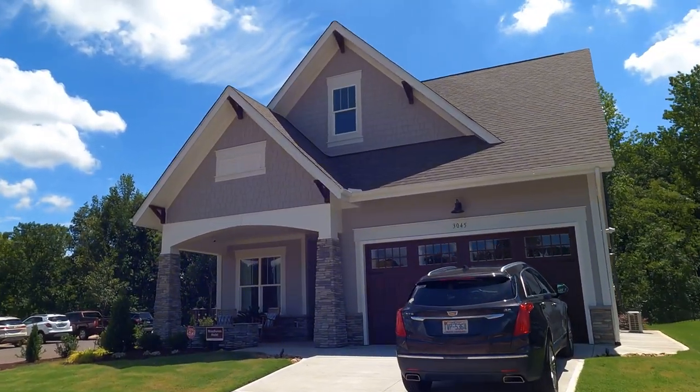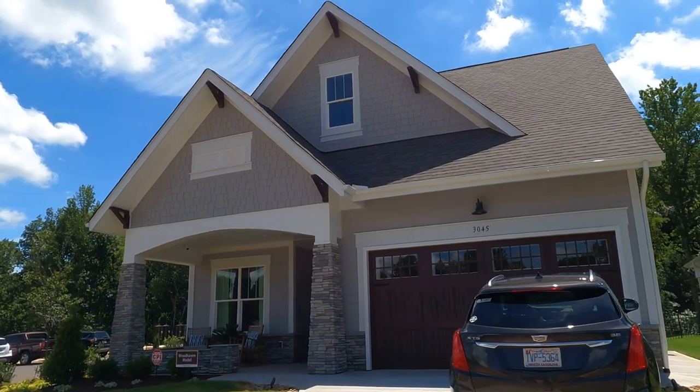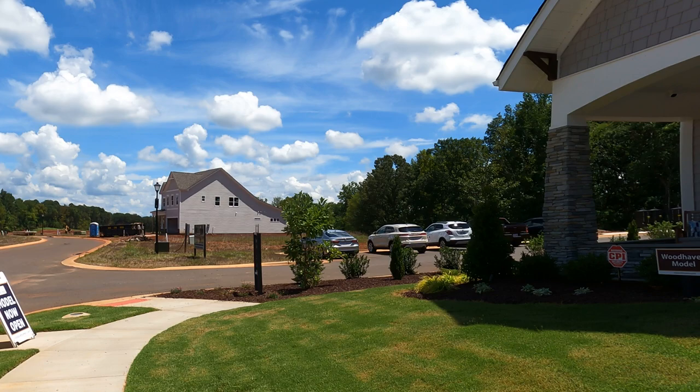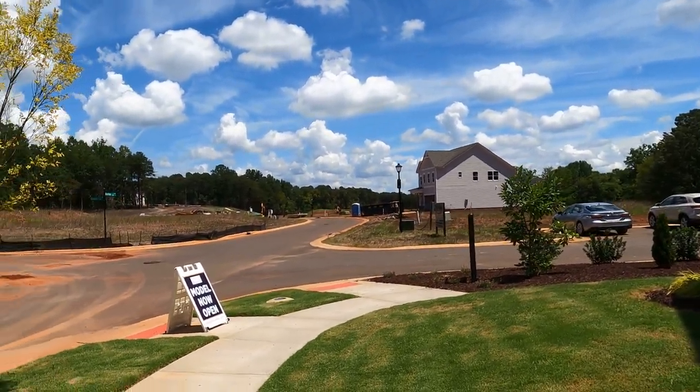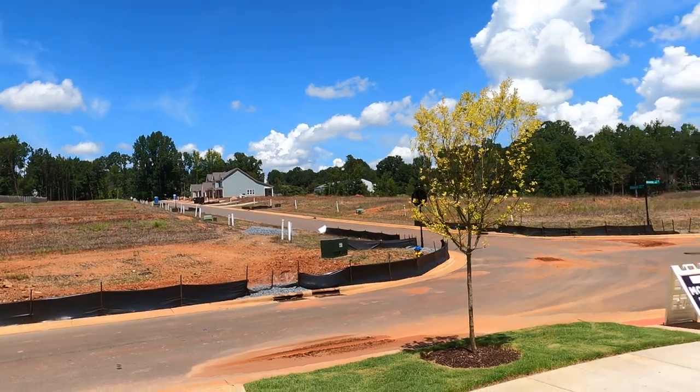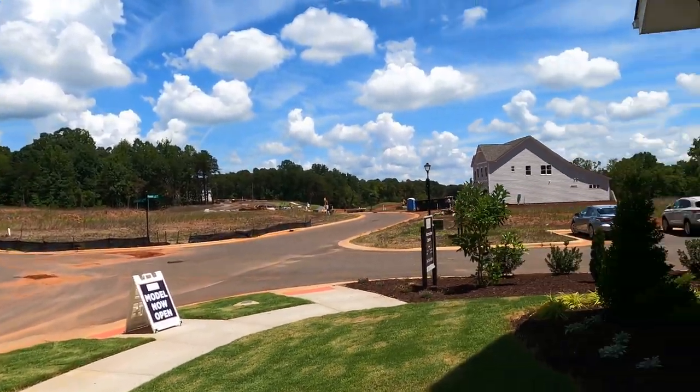They keep uncovering pockets of dirt, probably because of their relationships going back generations. Peachtree Residential is also here building ranch and some two-story product, but it is 55 age-restricted on the 80-20 rule.